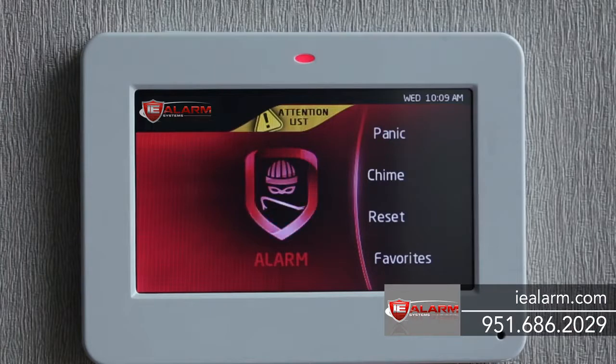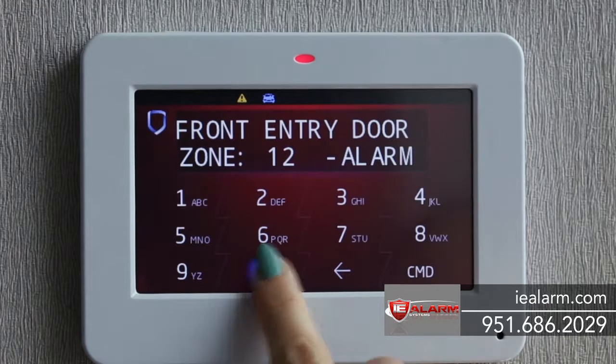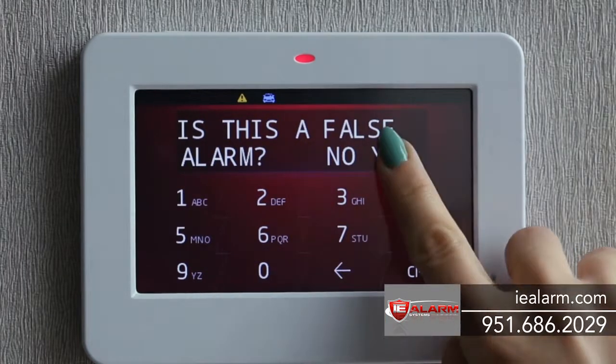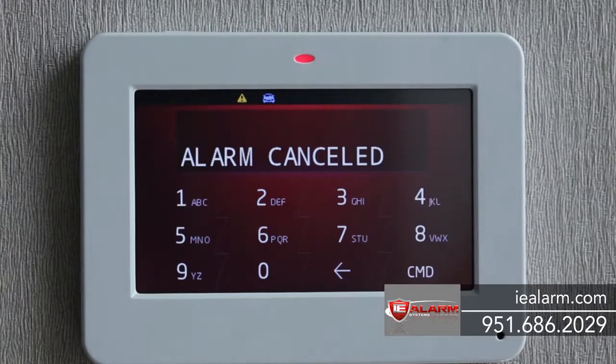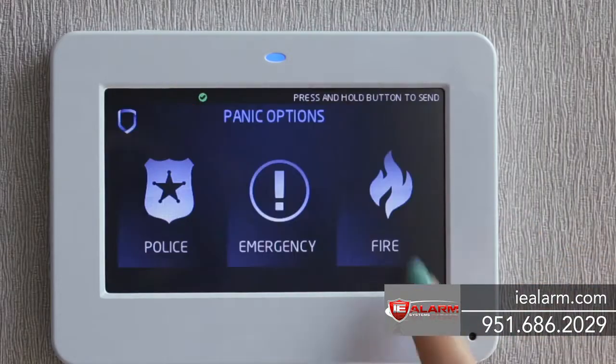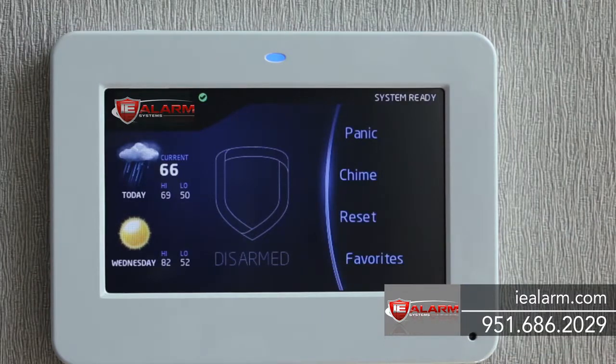The real measure of a security system is how it responds when there's an alarm. Your system will respond automatically when there's trouble and summon help. The screen shows red, providing both audio and visual confirmation of the alarm. Most alarms are false alarms, so your system includes a one-touch option to cancel the alarm or to confirm it and ensure that help will be instantly dispatched if necessary. You can also use the panic feature to identify the type of emergency and summon the appropriate responders.